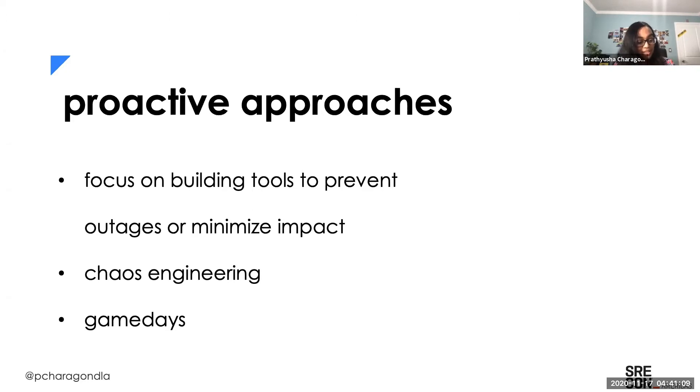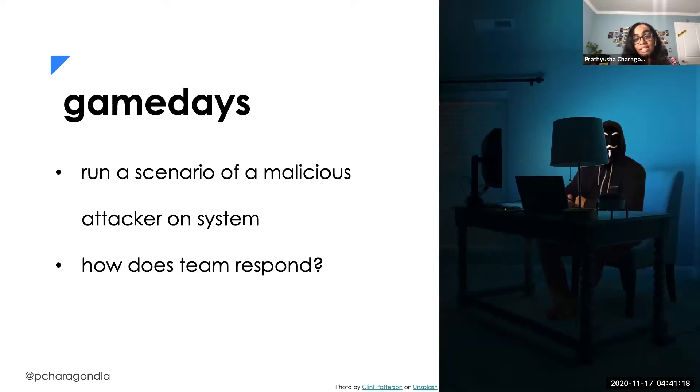Another proactive approach we can take is game days. It's very similar to chaos engineering but slightly different. In game days, we're running a scenario where an attacker will attack the system maliciously, and we're trying to see how does our team respond — how are they prepared to handle such issues? So not only are we looking at how our system is responding, but we're actually focused on team response and how the team is cohesively working together to resolve the issue. It's good to practice this at least once a quarter.